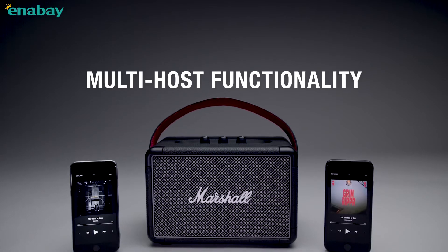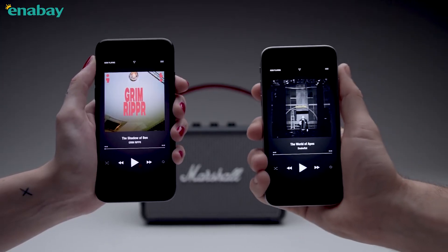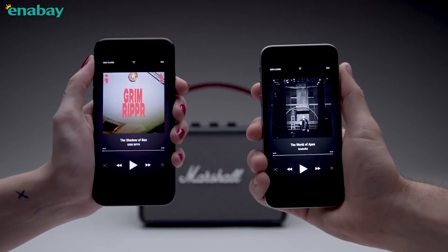Kilburn 2 features multi-host functionality, so you can easily connect and switch between two Bluetooth devices. Now you and a friend can take turns playing what you want to hear.